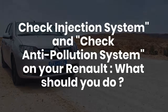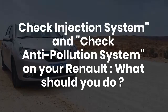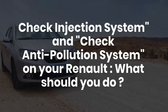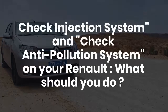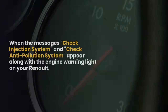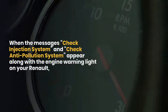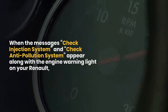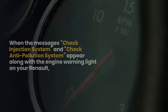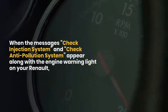Hello and welcome to this new video where we'll explain everything you need to know about the check anti-pollution system or check injection system on Renault vehicles and what actions to take. When these messages appear along with the engine warning light on your Renault, it usually indicates a malfunction in the engine system or the emissions control system.